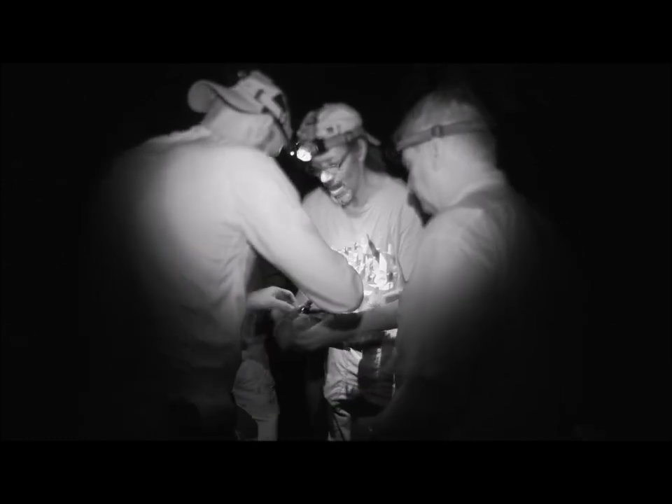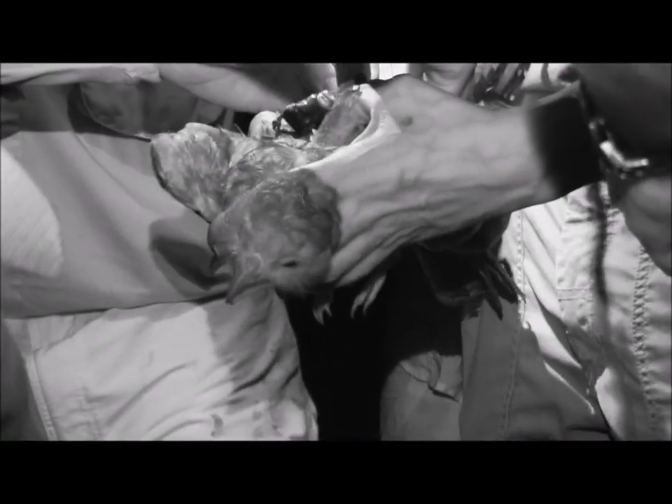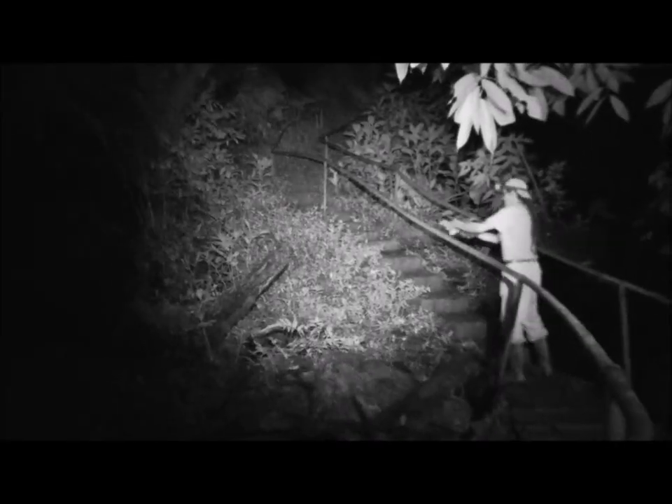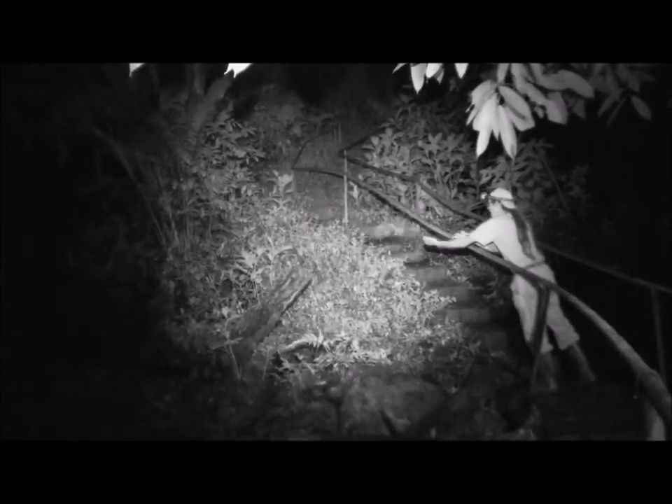Each tracker weighed 25 grams, which was around 5% of the bird's body weight. The tracker was attached like a backpack, with one strap around the bird's chest and one around its lower back. The bird was then released to carry on its nighttime foray. Using this method, trackers were attached to four birds on the 14th of November and two more on the 7th of December.